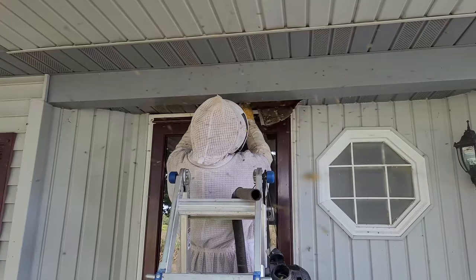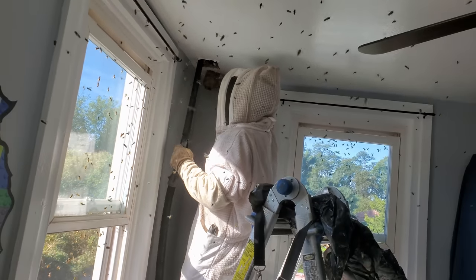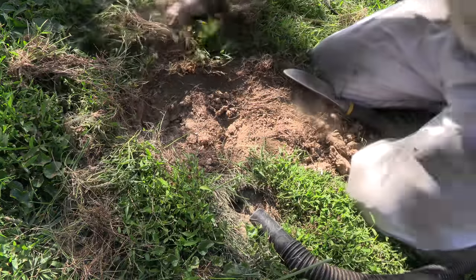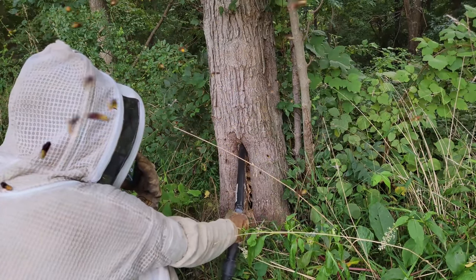I have removed hundreds of hornets and yellowjacket nests from people's houses — thousands of stinging wasps. I have been stung countless times and I've been in some pretty extreme nest removal situations that could have easily killed me.